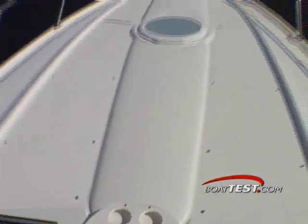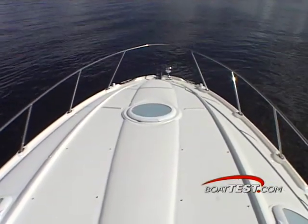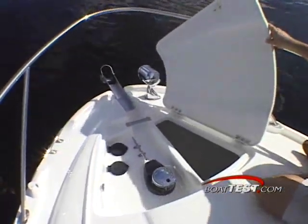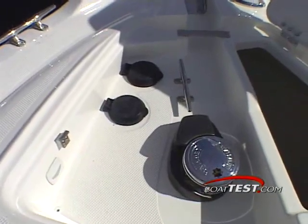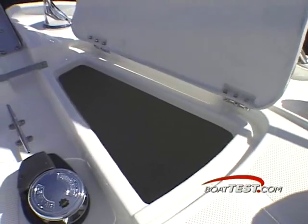Maxum ensured that the SE had a large forward sunning area with removable snap-in pads for all you sun gods. One of my favorite aspects of this deluxe cruiser was the anchor locker. Beautifully concealed under a large hatch is an electric windlass, the windlass control switches, a mooring cleat and a deep anchor well.